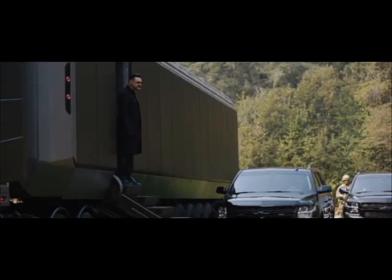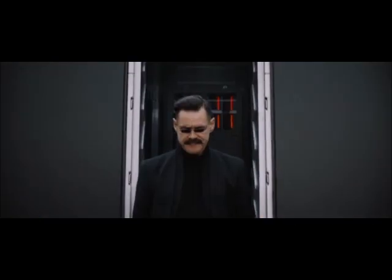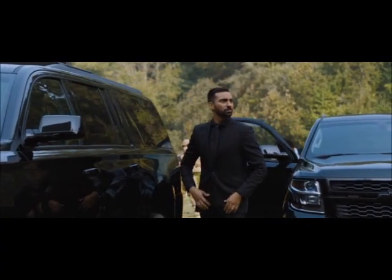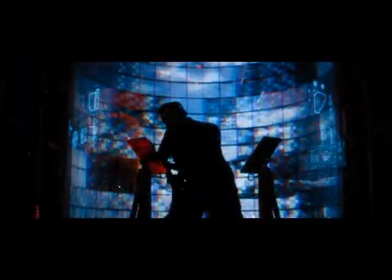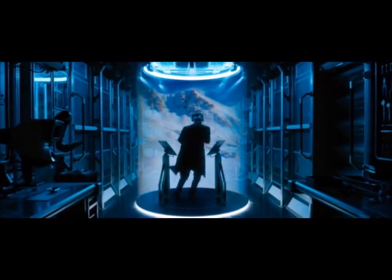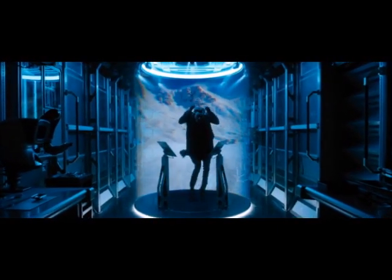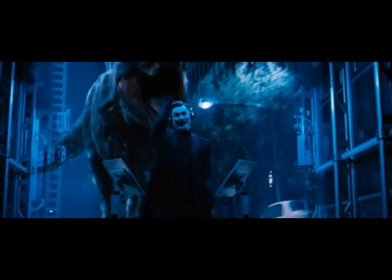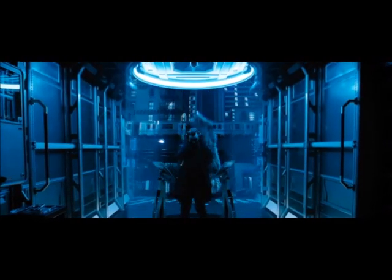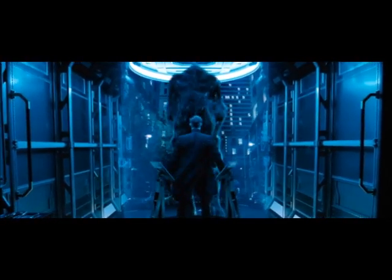Robotnik being way slimmer than usual is a callback to Sonic the Comic, where he starts out being on the thin side before gaining his iconic rotundness. Jim Carrey entirely improvised Dr. Robotnik's dance scene. Carrey also recommended the song 'Where Evil Grows,' which he had heard as a child. During Robotnik's dance sequence with a VR screen, he pretends to be skiing. When he does the movement, it is highly identical to what Jim Carrey had done for the Grinch in How the Grinch Stole Christmas from 2000.